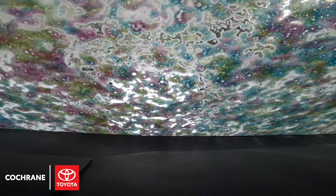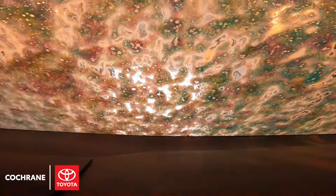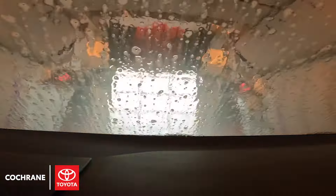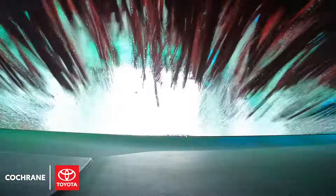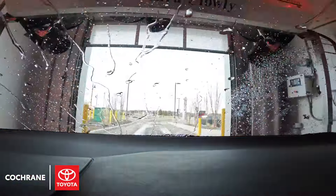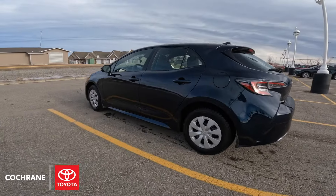With our partnership with SO, we've been able to get the top-of-the-line package for our customers to use after their service. This includes a soft touch wash with scratchless foam brushes, a pre-soaked foam bath undercarriage spray, rust inhibitor, and then they'll finish off with the color wave and halo shine followed by a nice dry — so your car could go from this to this.